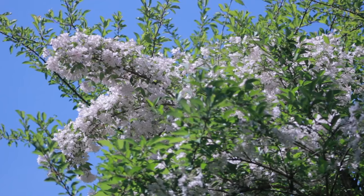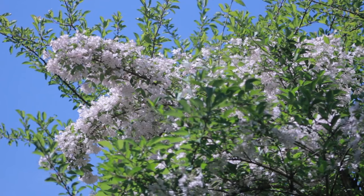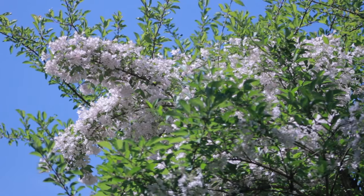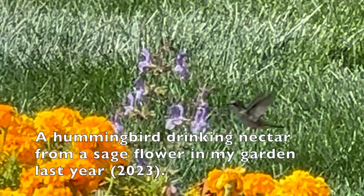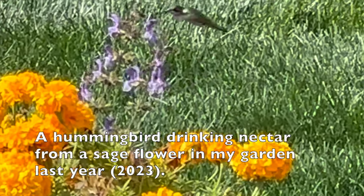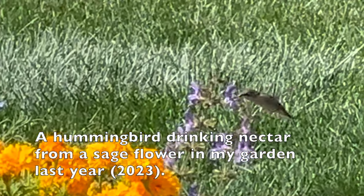I moved it to a more open spot in my garden in 2022 thinking it might not make it, but to my surprise, it survived and even flowered last year. I had the pleasure of watching a hummingbird flutter around my garden last year and I thought I'd share it with all of you to enjoy.